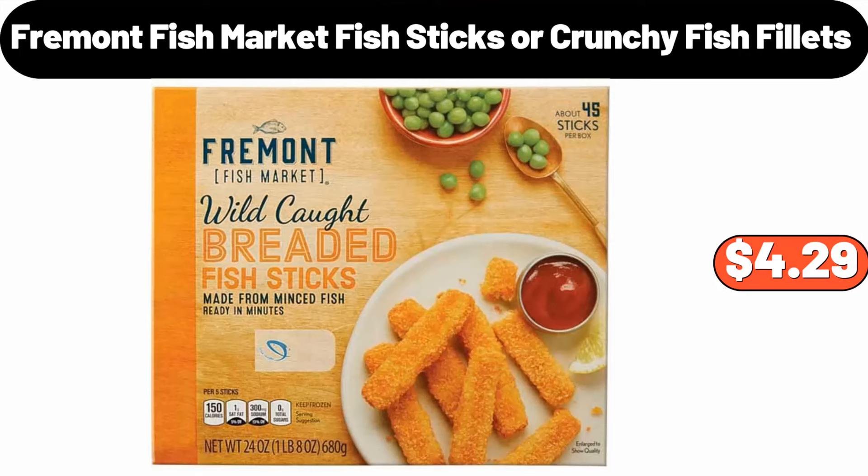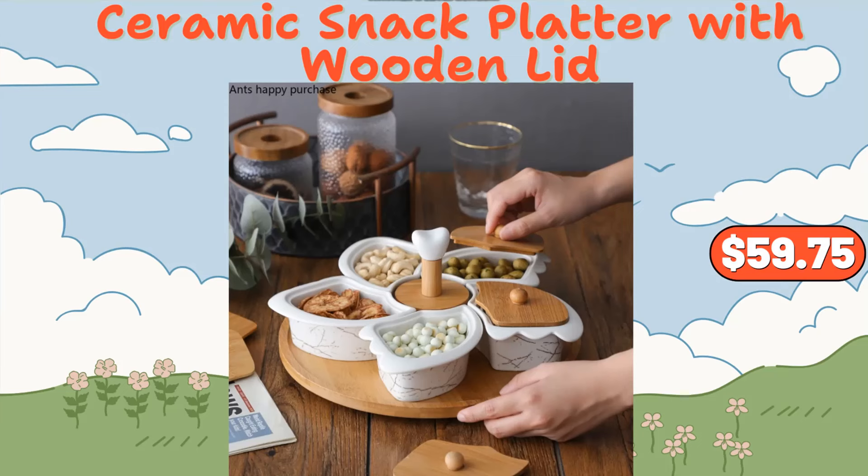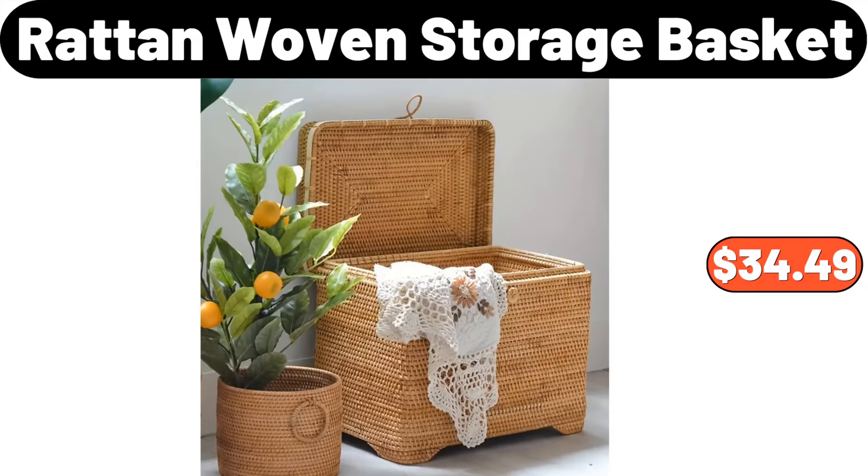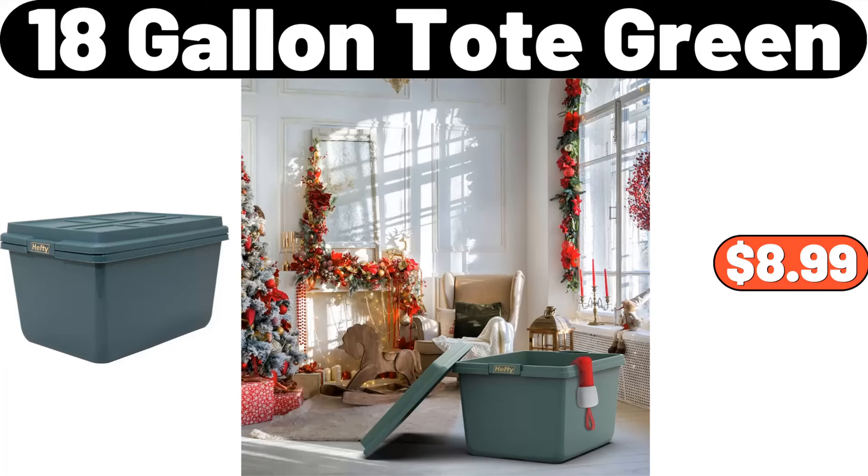Fremont Fish Market Fish Sticks or Crunchy Fish Fillets, $4.29. Ceramic Snack Platter with Wooden Lid, $59.75. Large Capacity Toy and File Storage Cart, $34.98. Rattan Woven Storage Basket, $34.49. 18-Gallon Toad Green, $8.99.